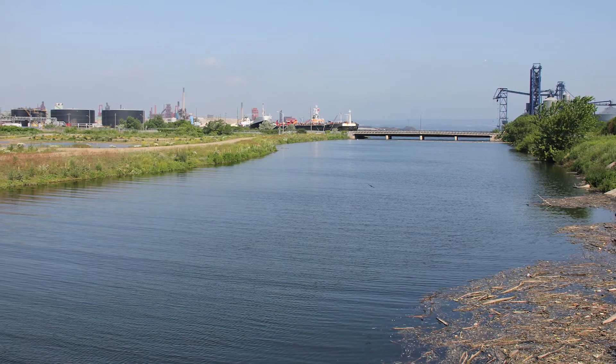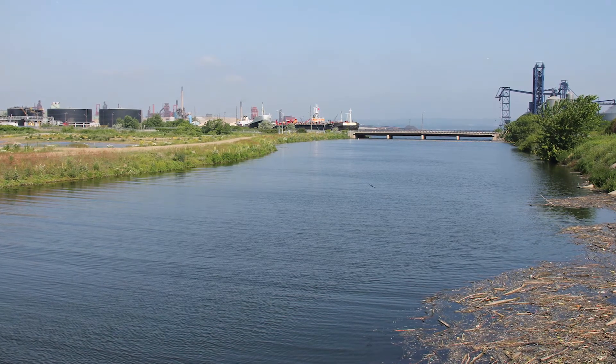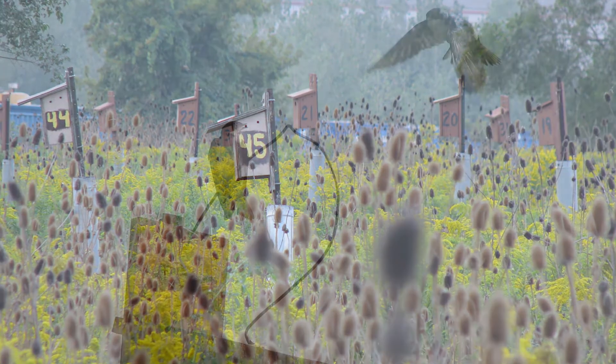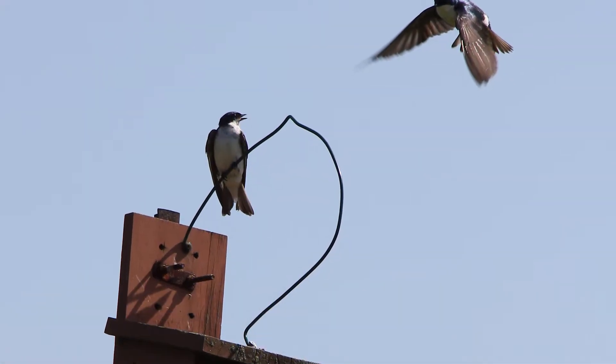In 2012, the city completed the Windemere Basin restoration project. This restored the Windemere Basin to its former wetland state and has now become a breeding ground for fish and birds, as well as an avid hotspot for bird watchers.